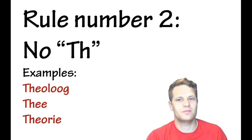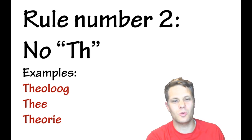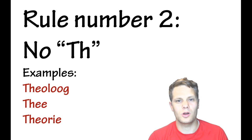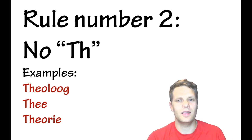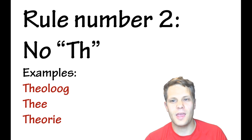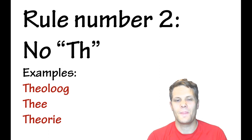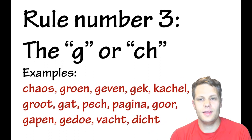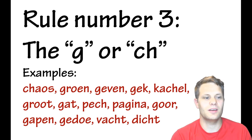Rule number two: there is no 'th' pronunciation in Dutch. They might have words with 'th' that are little leftovers from Greek origins, like 'theoloog' or 'theorie,' but they just pronounce them as a 't' instead. The 'th' sound — as in English — is totally unfamiliar to Dutch speakers. When they try, they usually turn it into a 'd' or an 'f.' So just pronounce it as a 't.'